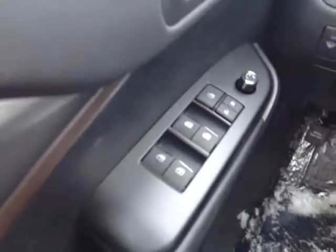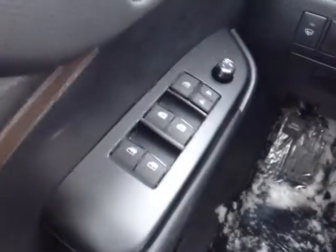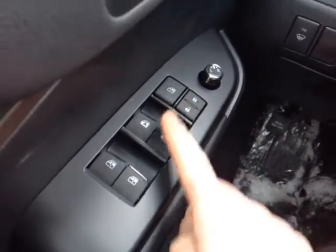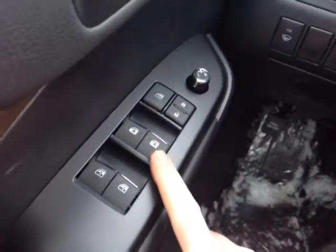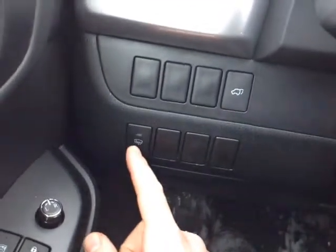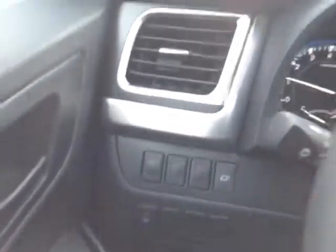This fold-out center console reveals two additional cup holders. You've got access to climate controls back here, and you can pull on the lever to recline the seats and slide them forward, giving you access to that third row. On the door panel you've got power mirrors and locks, switch locks for the power windows with driver's side and passenger-side one-touch down, your power liftgate control, and a heated strip for your windshield wipers.